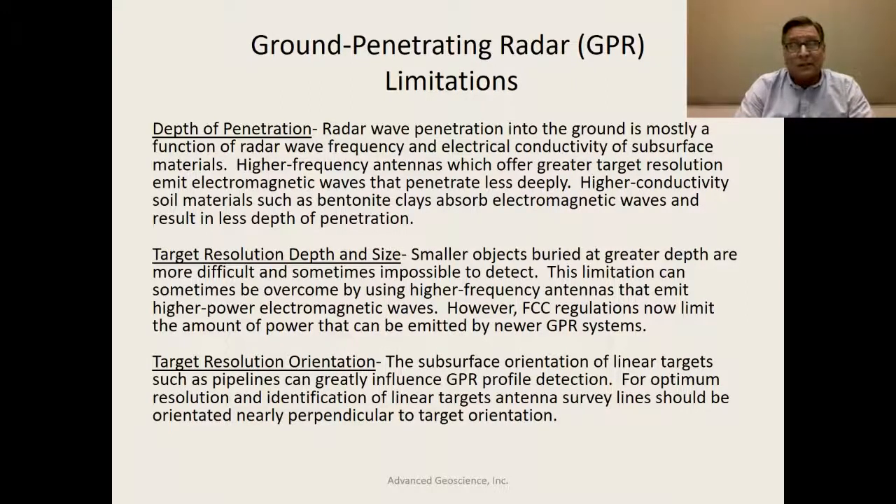We tell clients with ground investigations: if you've got a clay soil environment, you can expect poor radar wave penetration and less ability to look deep into the ground. Another limitation is target depth and size. As you go deeper into the earth, it takes a broader radar wave to image something, and a small target becomes essentially invisible to a low-frequency radar wave.